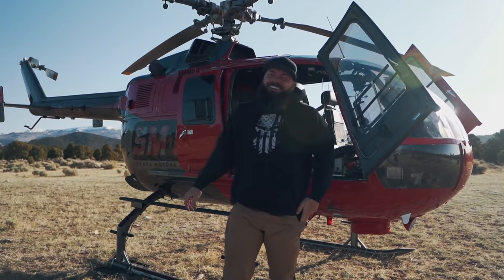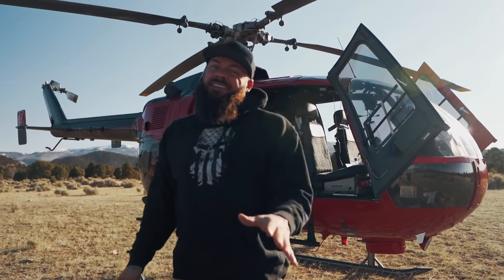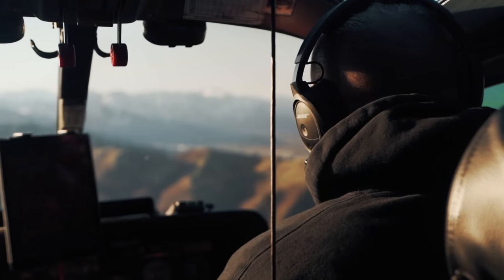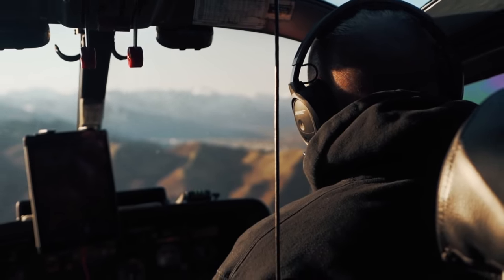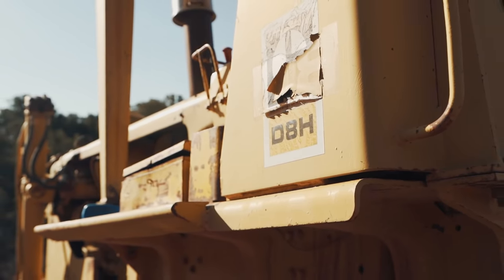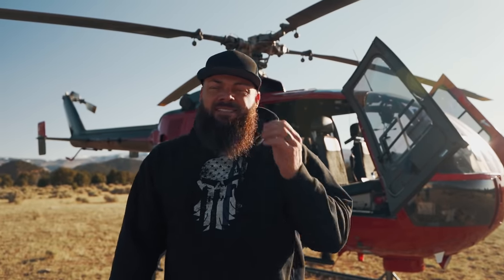Guys, today is gonna be a good one. I always say that, but I really mean it. And the reason why is because we just jumped in the helicopter and flew from our shop to this extremely remote location in the Utah mountains. We are going to rescue an old Cat D8 bulldozer that I bought with one stipulation — I had to be able to get it off the mountain, and I don't think it runs. The guy I bought it from says maybe the final drive's broken, something's wrong with the track system. Really have no idea what to expect.